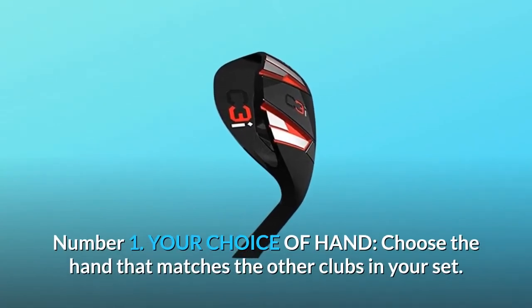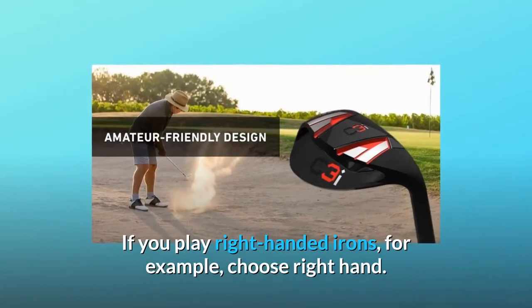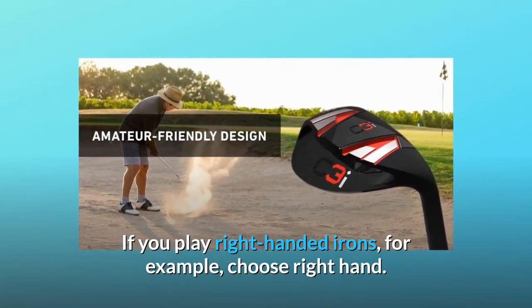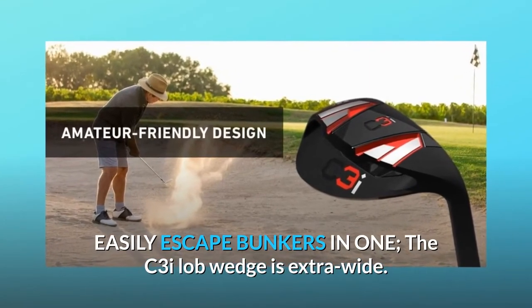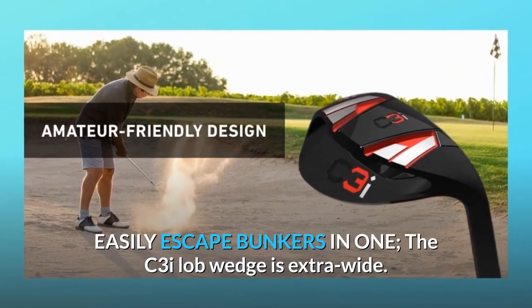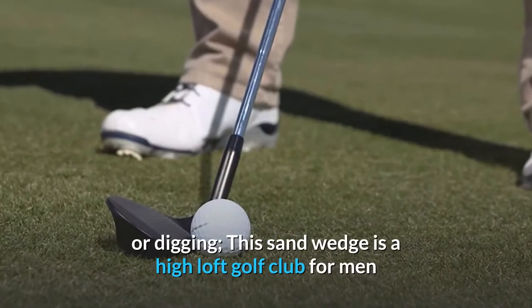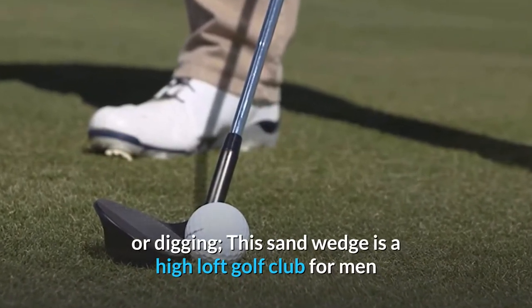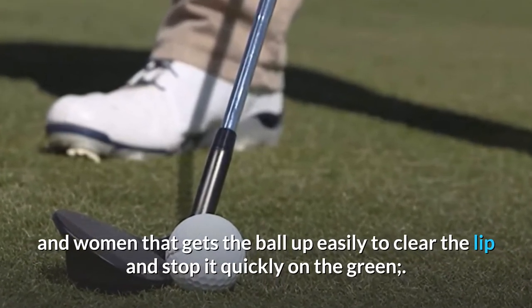Number 1: Your choice of hand. Choose the hand that matches the other clubs in your set — if you play right-handed irons, for example, choose right hand. Easily escape bunkers in one shot. The C3I lob wedge is extra wide; its auto-glide sole cuts through the sand without skipping or digging. This sand wedge is a high-loft golf club for men and women that gets the ball up easily to clear the lip and stop it quickly on the green.